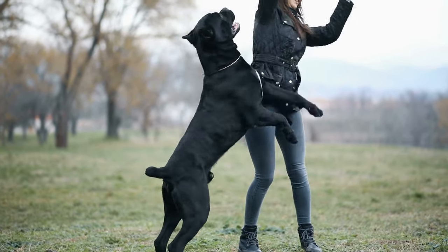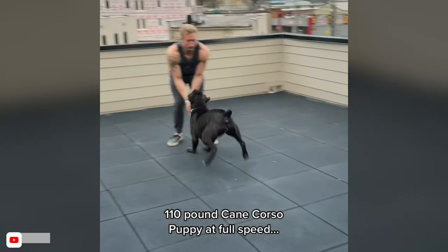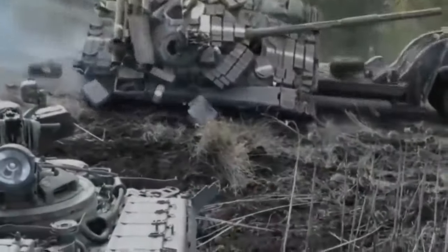Are you considering getting a Cane Corso dog? These majestic beasts are like having a furry tank in your living room. But before you make a decision, it's important to understand the pros and cons of owning one.